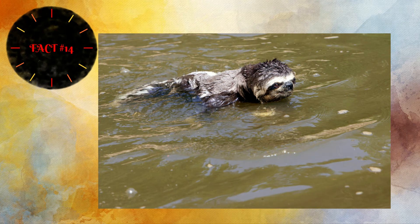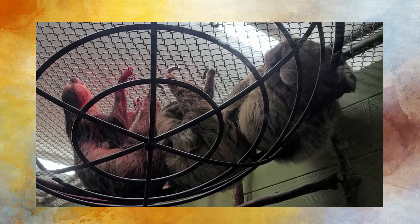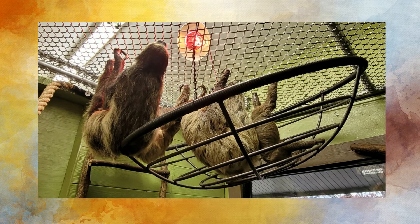Did you know sloths can swim? They cannot walk, so they use their strong forearms to pull themselves along with their claws when on the ground — at a top speed of just one mile per hour. Looking closely at the picture, a sloth's ears are very small and unfortunately they cannot hear very well. In this picture you can see several sloths including a baby hanging at the top of their enclosure.